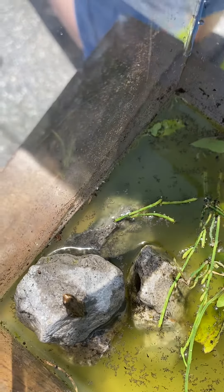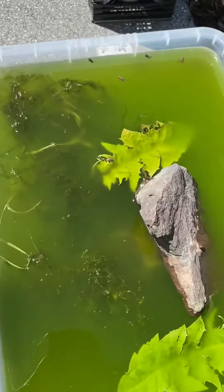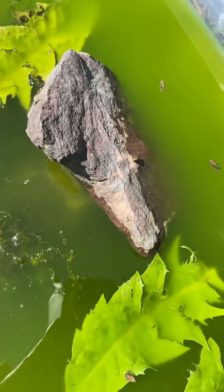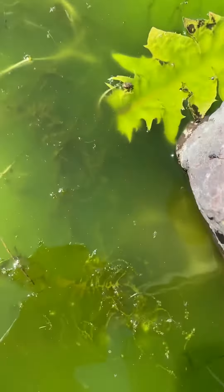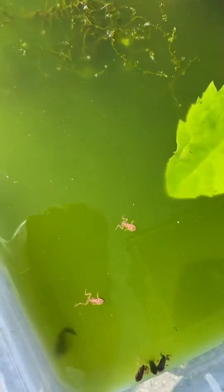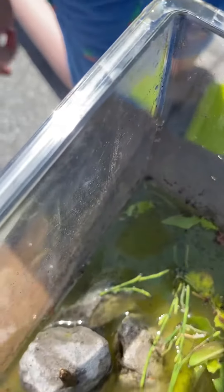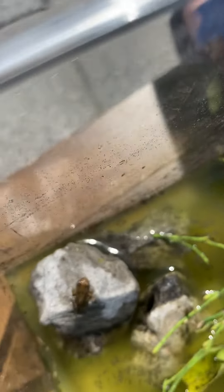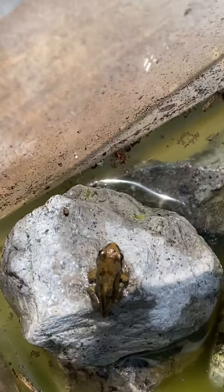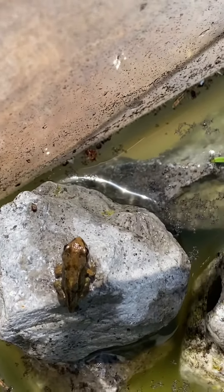Instead of the other froglets in that enclosure, which use their arms and legs to swim, this guy uses his tail. So it's a pretty strange guy — between being a frog and a tadpole. Just thought it would be a cool update to show you this little cool dude. Goodbye!